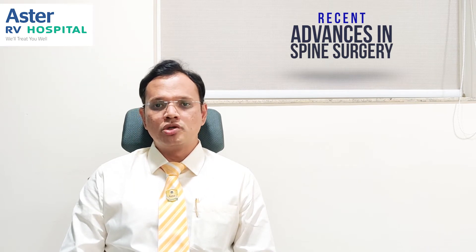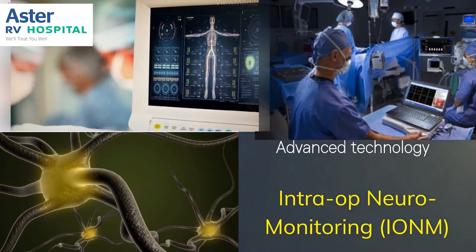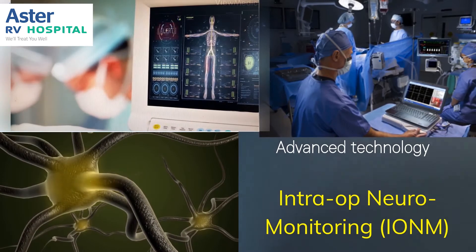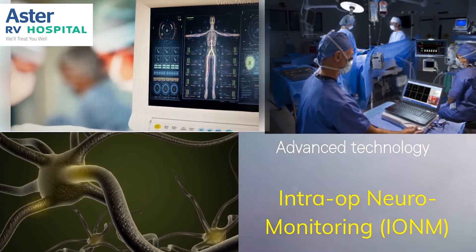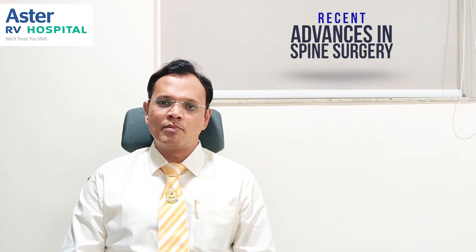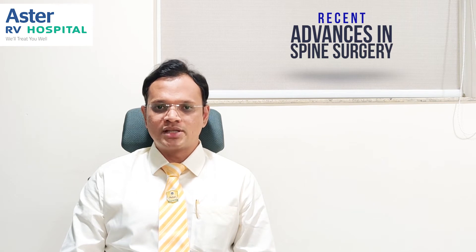Apart from this, we also use intraoperative neuromonitoring, which monitors all the nerves during surgery since the patient is under general anesthesia. These machines give us warnings when there is an inadvertent injury to the nerves, even without the surgeon's knowledge, so nerves can be completely monitored and preserved from the beginning to the end of surgery, making spine surgeries very safe.